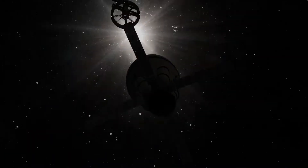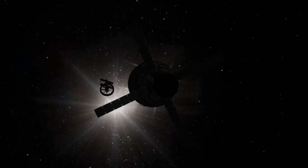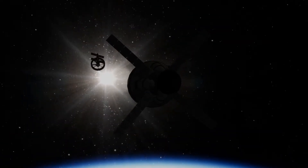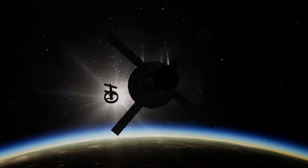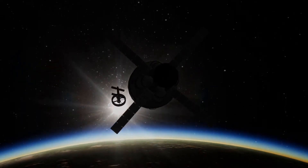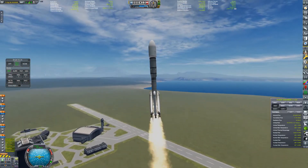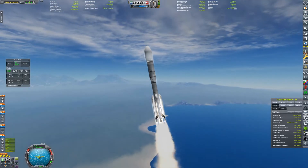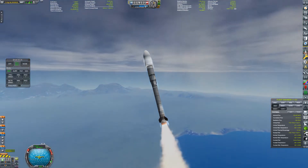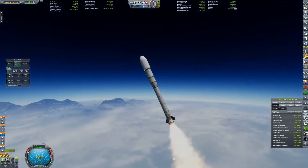We have arrived at Opportunity, collected all the scientific data, and we can now send up a refueling mission because it doesn't have enough fuel to reverse its orbit again. Opportunity is still in a retrograde orbit, which I probably should have reversed instead of reversing the tug's orbit, but oh well — I already recorded this — and you know, you get more rocket launches.